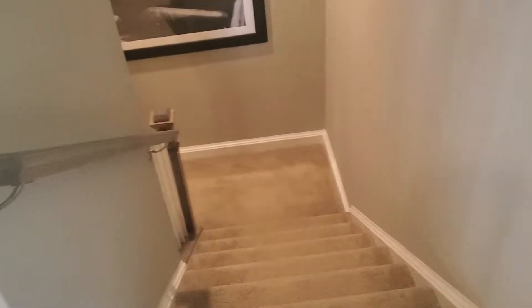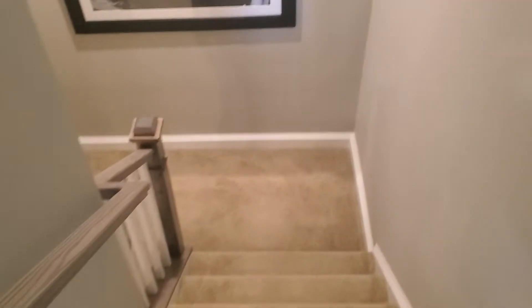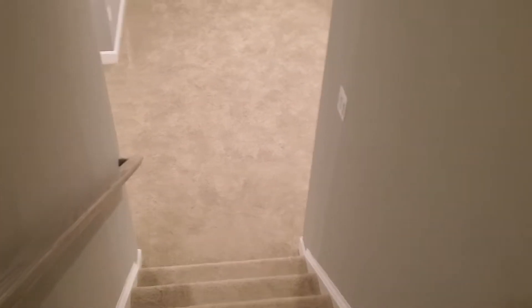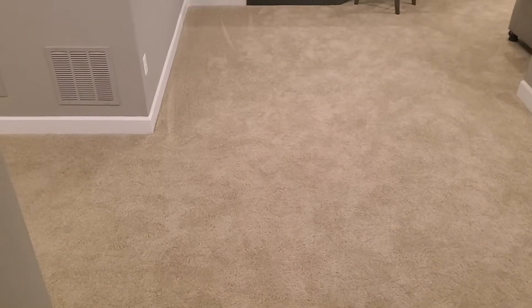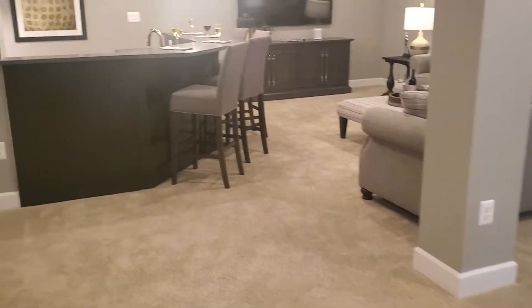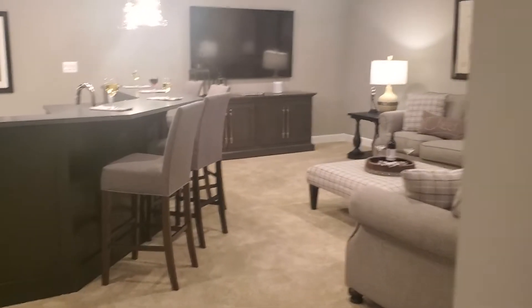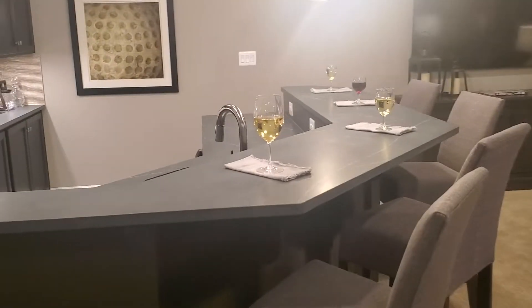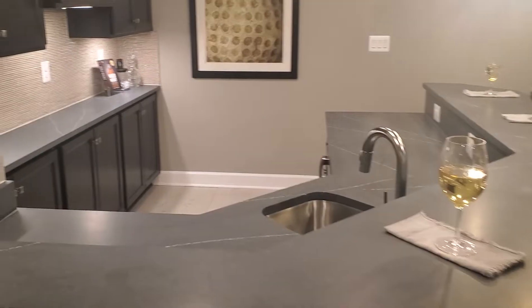And this is the way to the basement. They have a wall hanging here. These stairs are also wide enough so large furniture can easily come down when movers bring furniture. This is how they decorated the basement area.